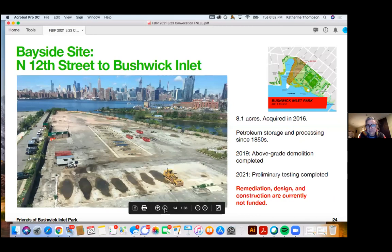Next is the Bayside site — the former oil depot. The tanks were taken down in 2019, and since then the city has been undertaking testing throughout the site. It's a heavily contaminated site. As with city storage, the city has not allocated funding for remediation design or construction at this site. Taken together, the Bayside site and the city storage site represent over 16 acres of unfunded and right now unusable parkland — almost two thirds of the promised park. That is really just a terrible waste.